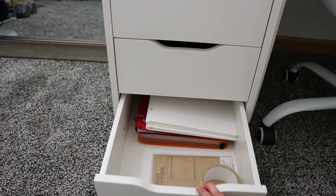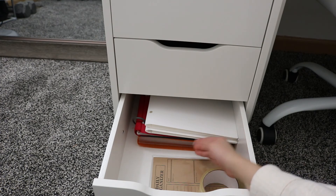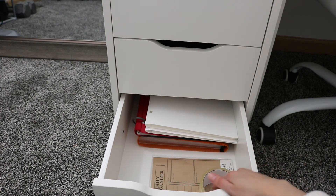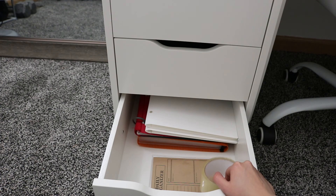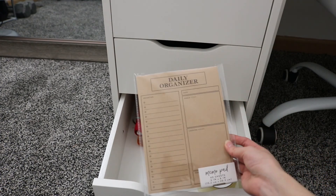For the last drawer I keep things I use on a daily basis. I have extra folders and a file folder at the bottom that holds all of my important papers. I also have tape that I use when I pack Poshmark orders, and an extra organizer from Target like the one I showed earlier.